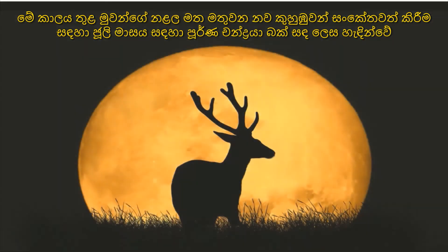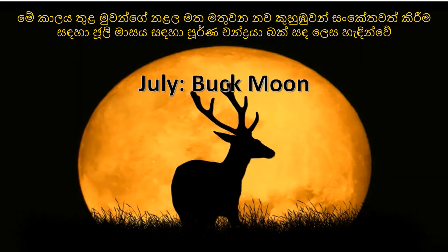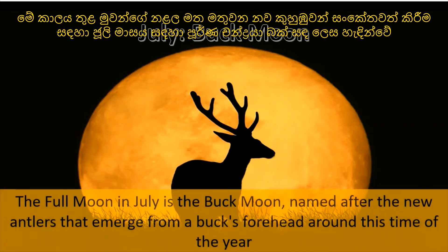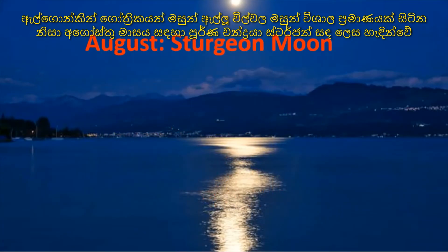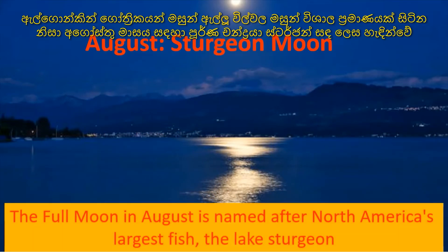The full moon for the month of July is called the Buck Moon, to signify the new antlers that emerge on the year's bucks around this time. The full moon for August is called the Sturgeon Moon, because of the large numbers of fish in the lakes.